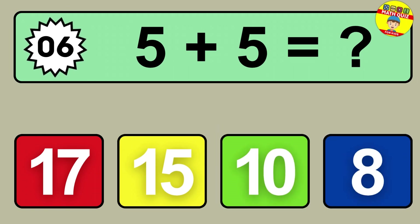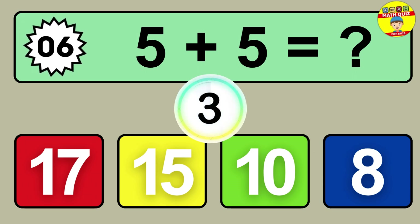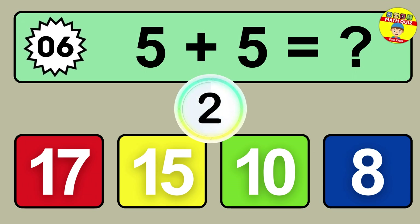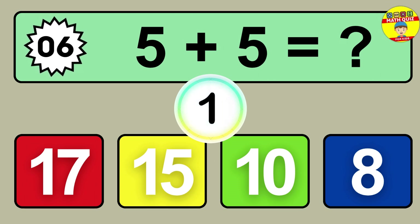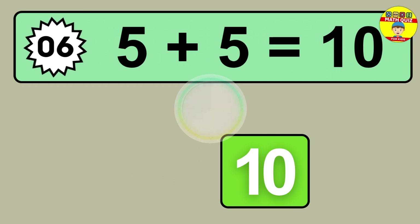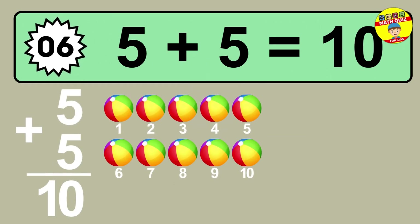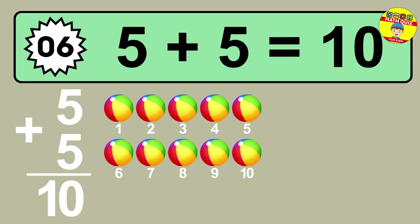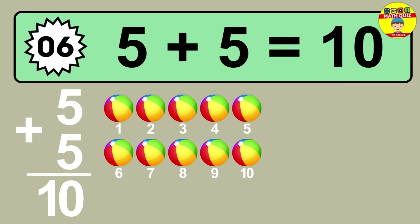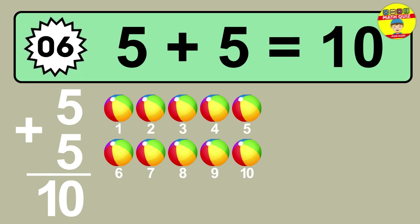Question six: five plus five equals what? So the answer is five plus five is 10. Let's count it. One, two, three, four, five, six, seven, eight, nine, ten.